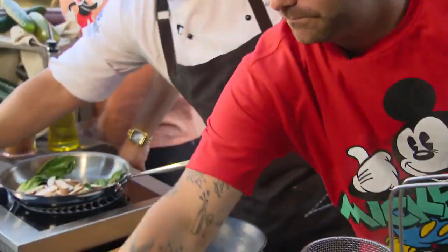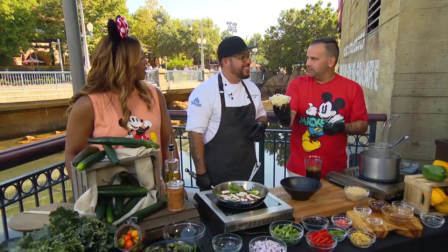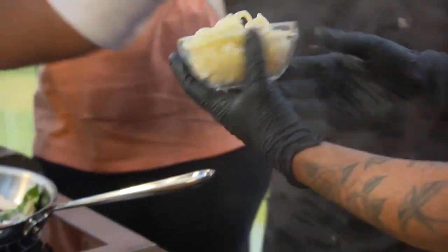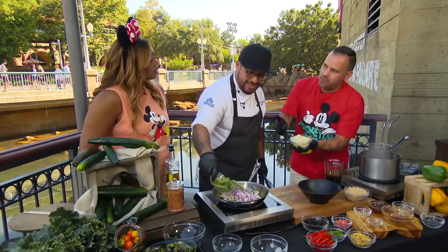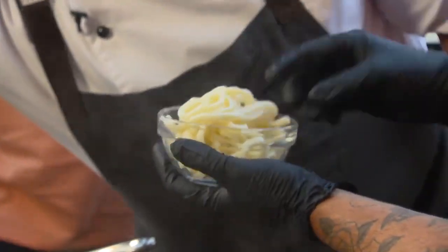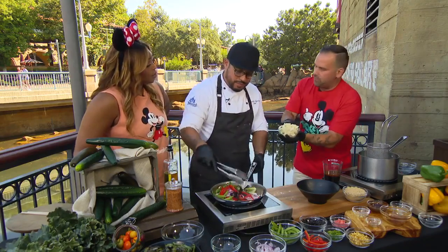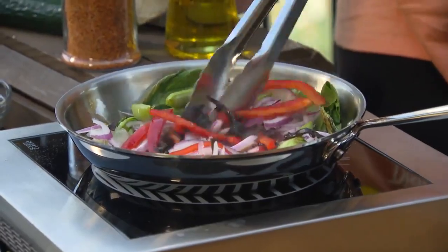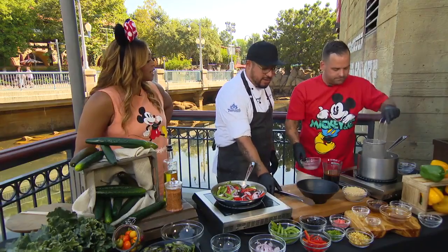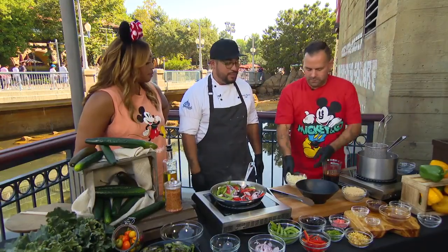Now we're going to add our shiitake mushrooms and let these cook. The star of the show — our udon noodle. Tell me a little bit about the udon. It's made with wheat flour, and some can be made with buckwheat flour as well — wheat flour won't be gluten free, but buckwheat flour will. Look at the consistency and thickness of this noodle; it presents itself beautifully in a dish. These are already par-cooked. We're going to flash them — put them in, heat them up, and take them out.